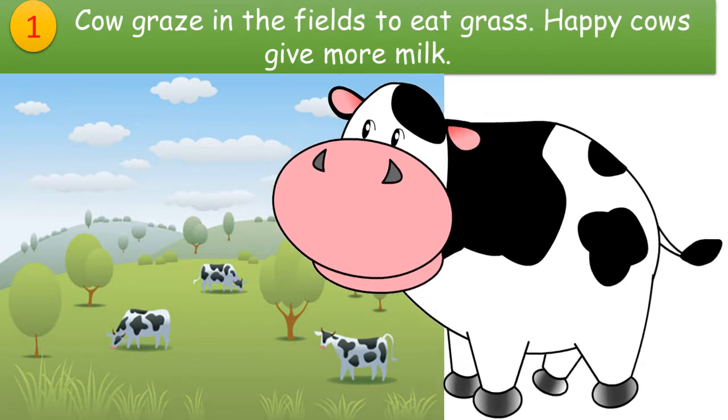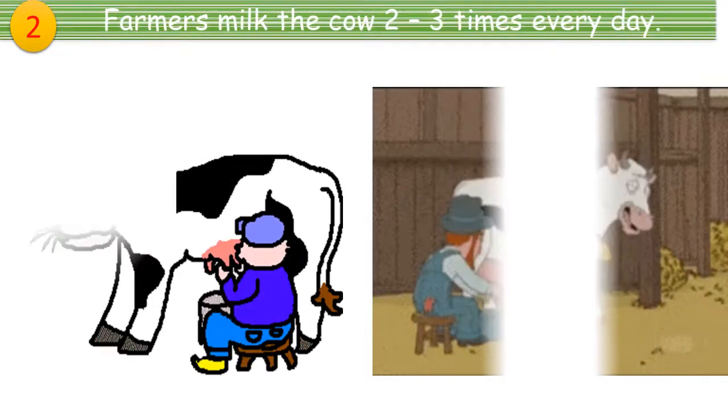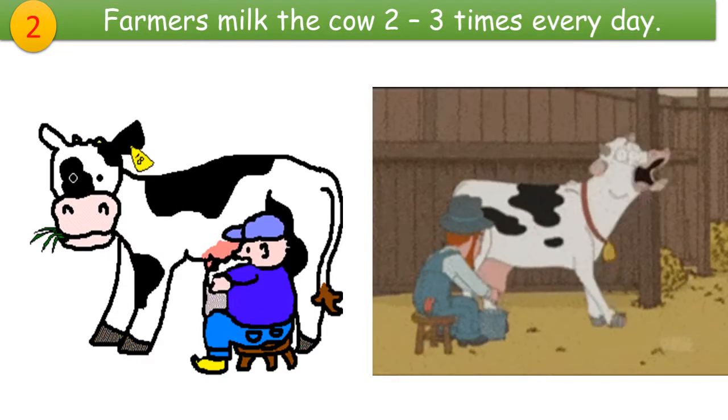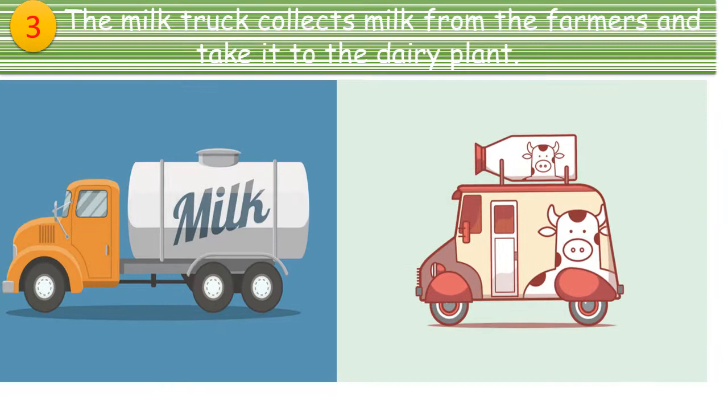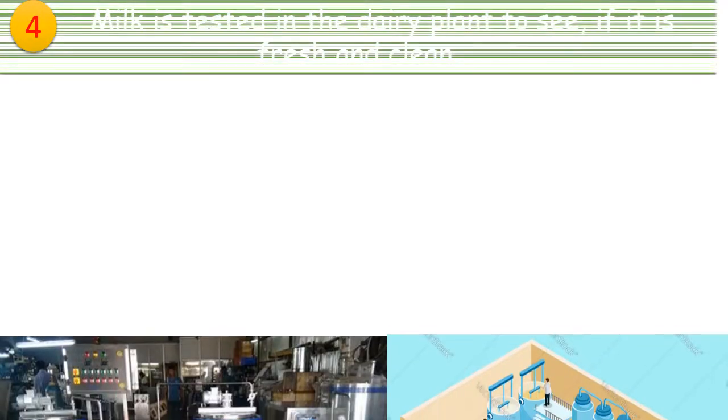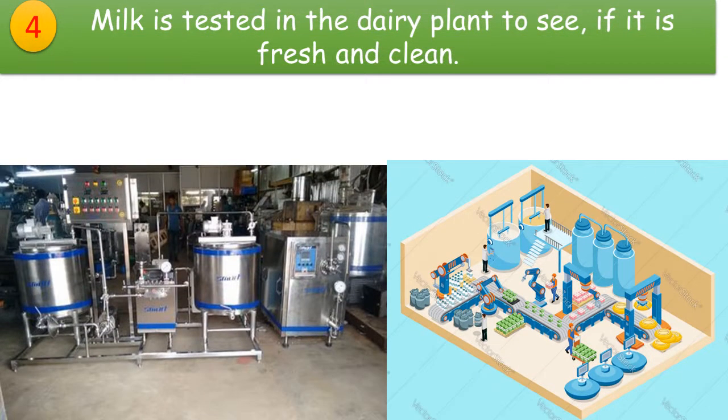Farmers milk the cow two to three times every day. Then the milk truck collects the milk from the farmers and takes it to the dairy plant. Milk is tested in the dairy plant to see if it is fresh and clean.